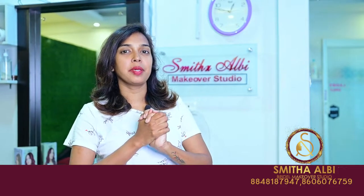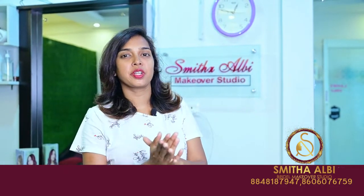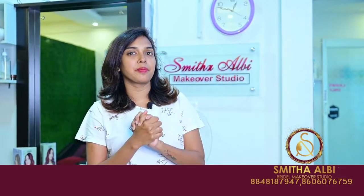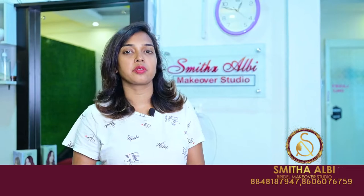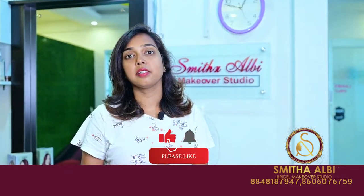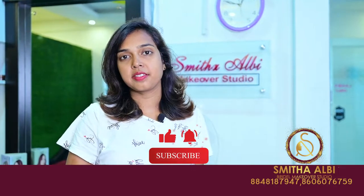Welcome to Smitha LB Makeover Studio. Today we are going to show you a bridal makeup. This is for the wedding day and we are going to show you a reception style.